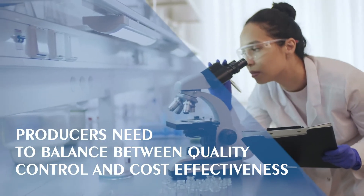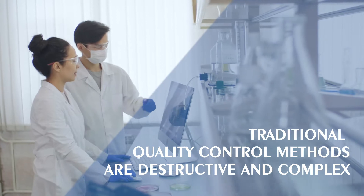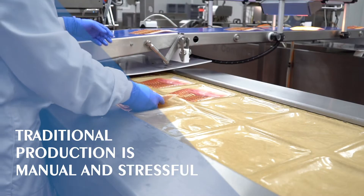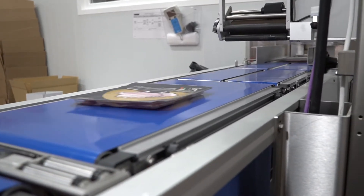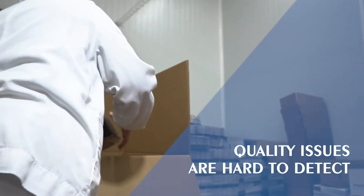Producers need to balance between quality control and cost-effectiveness. Traditional methods are destructive and can only guarantee quality to a certain extent. Current production is mostly manual. Staff are responsible for visually assessing the quality of products while doing other tasks. Fatigue and lack of concentration may appear after hours of intensive labour, resulting in undetected issues with high potential to generate costs and waste.